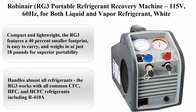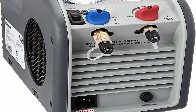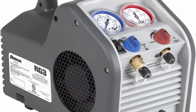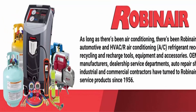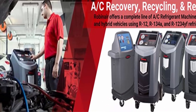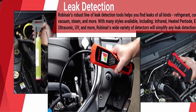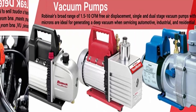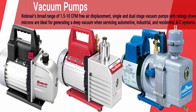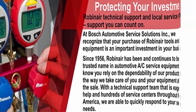Top 7: Robinair RG3 portable refrigerant recovery machine, 115V, 60Hz, for both liquid and vapor refrigerant. Compact and lightweight, the RG3 features a 40% smaller footprint, is easy to carry, and weighs just 18 pounds for superior portability. Handles almost all refrigerants — works with all common CFC, HFC, and HCFC refrigerants including R410A. One-third horsepower, 115VAC, 60Hz single cylinder oilless compressor capable of recovering both liquid and vapor. High-efficiency cross-flow design features a fan and condenser layout optimized for shorter cycle times. High-pressure safety shutoff switch automatically shuts off machine if pressure rises above 550 psi. Check out the description link for more information.